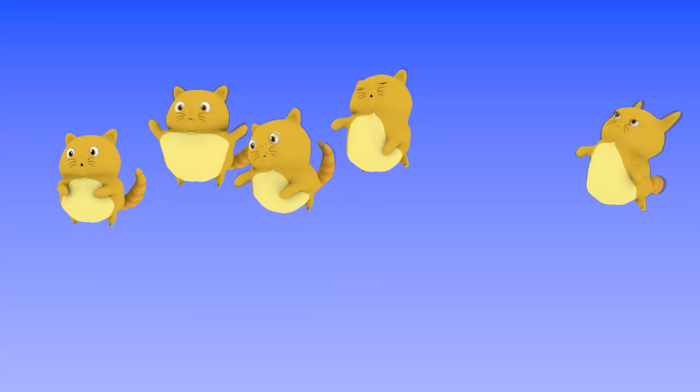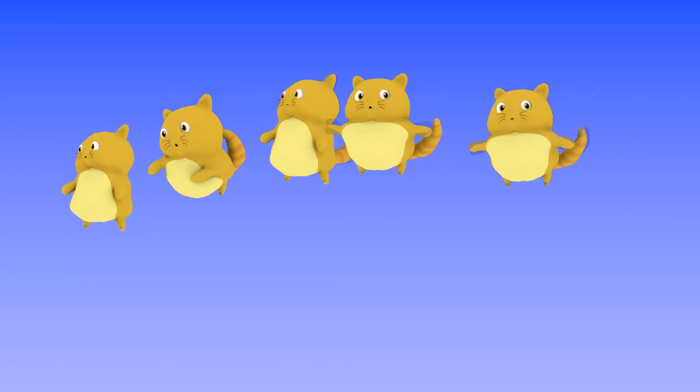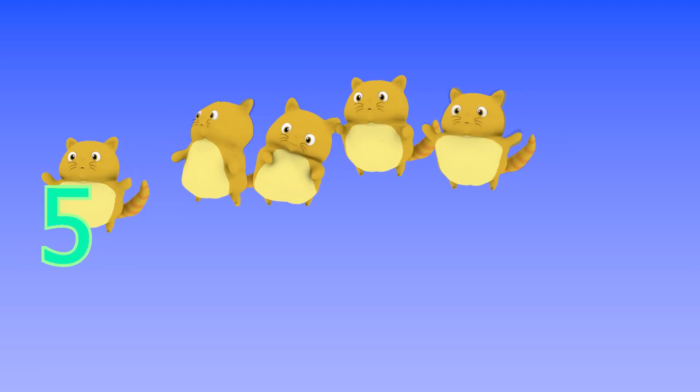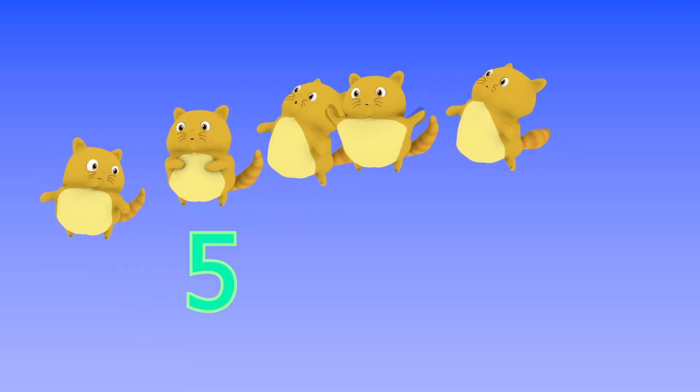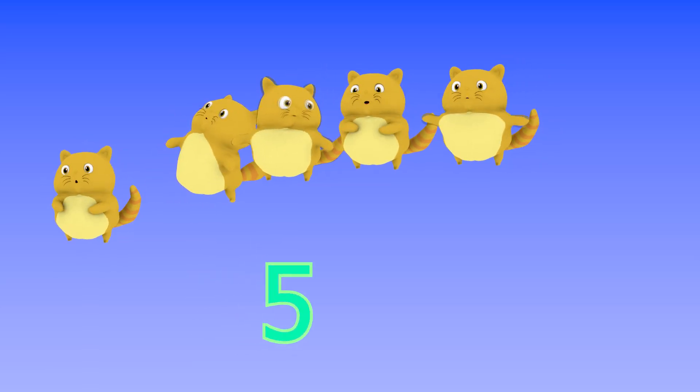There are five cats floating in the air. Five, number five. Five!